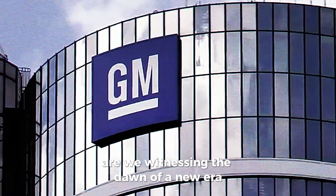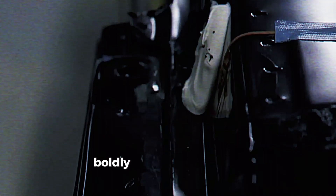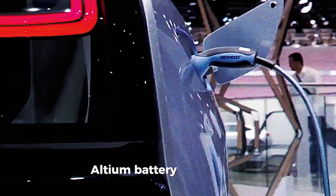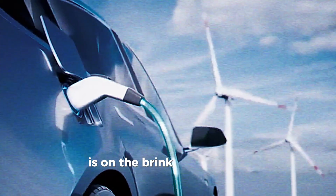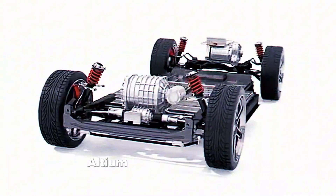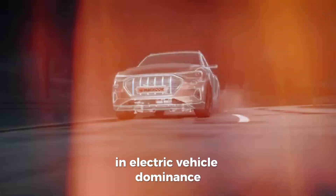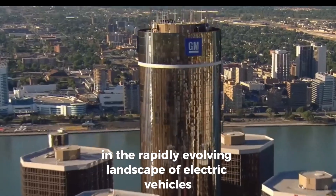Are we witnessing the dawn of a new era in electric mobility, with General Motors boldly venturing into the electric vehicle arena? Fueled by their groundbreaking Altium battery technology, the automotive landscape is on the brink of a seismic shift. But what sets General Motors' Altium batteries apart from the competition? How do they plan to lead the charge in electric vehicle dominance?